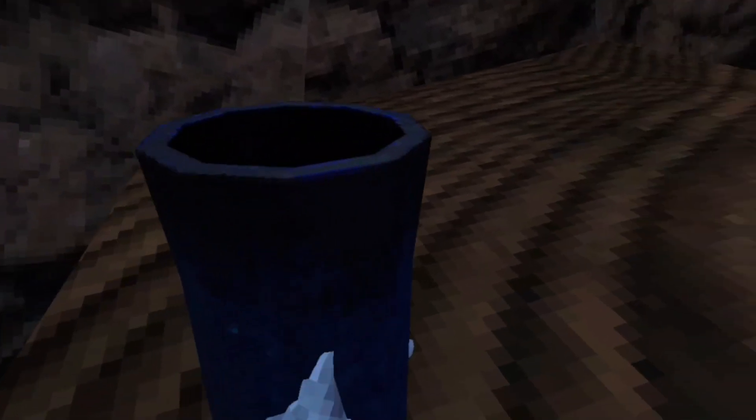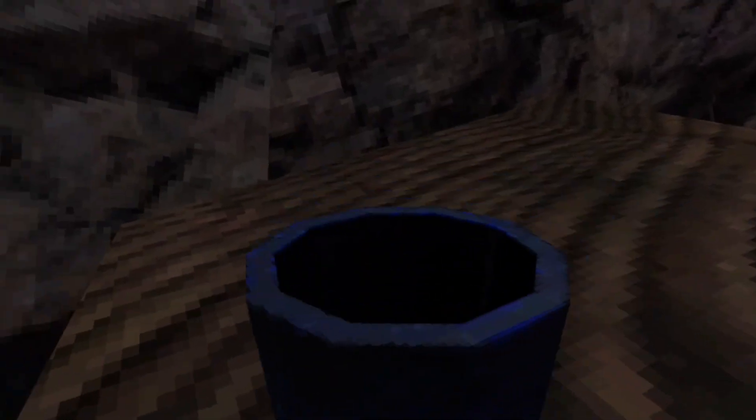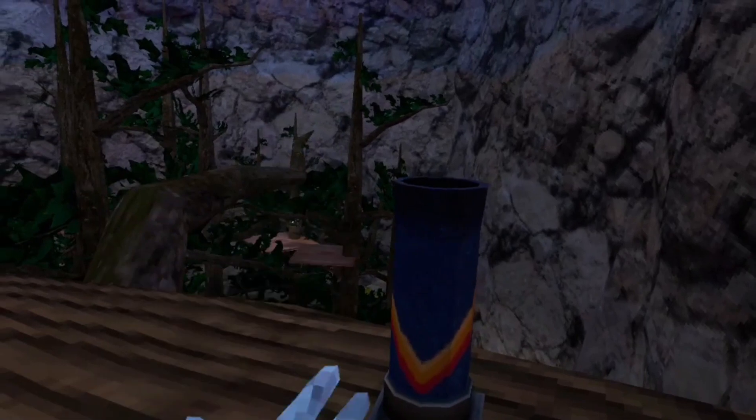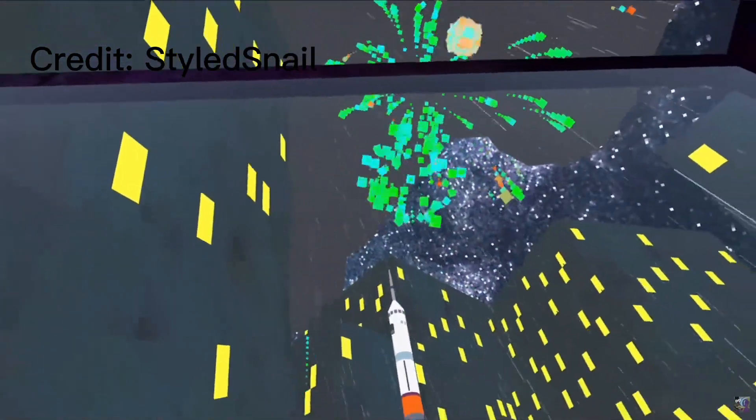They also added these little firework launchers, but I don't think I'm going to be recording for long enough for them to go off. So I'll just show a clip from Styled Snail of them going off. We like the firework show. Woo!